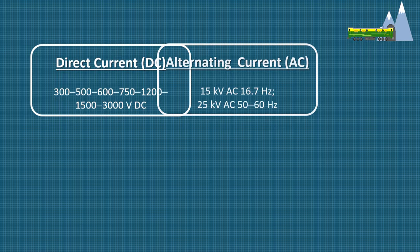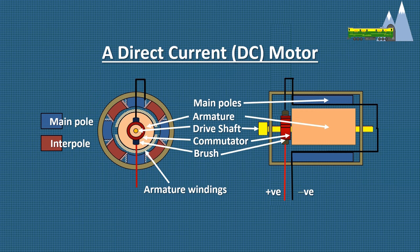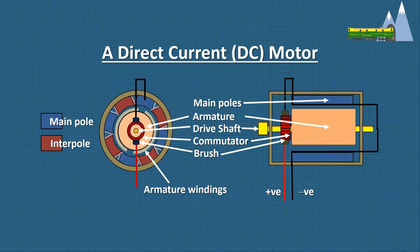Direct current or DC motors have a high starting torque and moderate speed control. They provide high torque at low speeds and low torque at high speeds. This led to DC series motors being extensively used in the DC traction system.